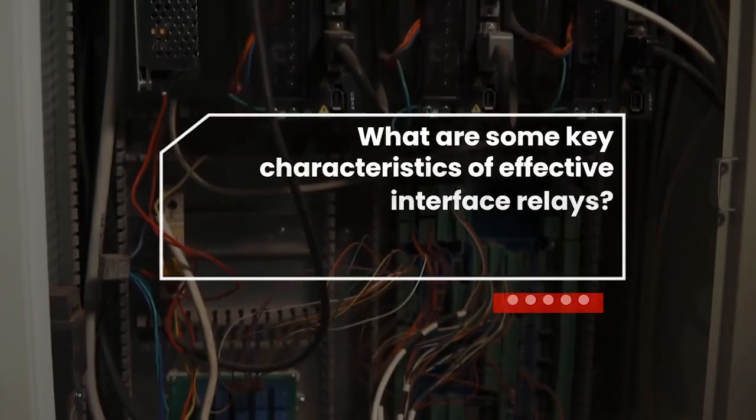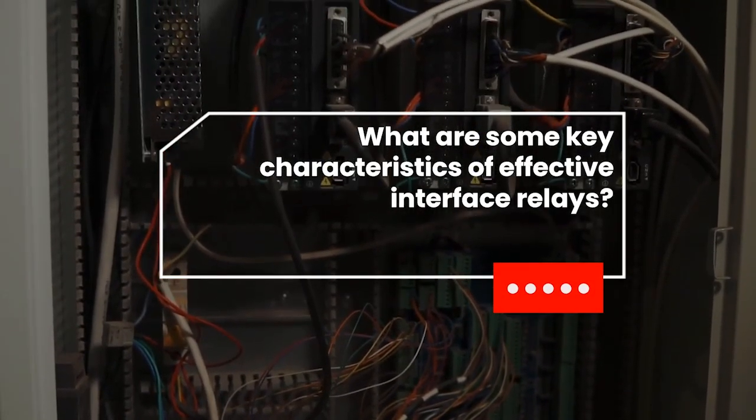Some of the key characteristics that most customers would look for are size. DIN rail space in cabinets is typically a hot commodity. So if you could have a relay that takes up as minimal space on the DIN rail as possible, that'd be great. Easy to use — whether it's an easy way to bring wires into the relay or an easy way to put it on the DIN rail. A lot of customers are really after ease of use when they're looking for relays. And then robustness — the quality and confidence that this relay is going to be able to switch the load they need it to, and that it's not going to burn out way sooner than they expect.